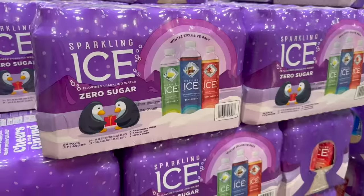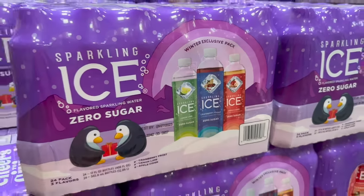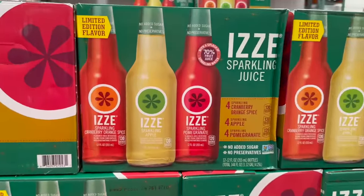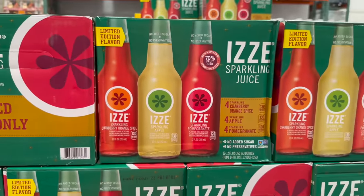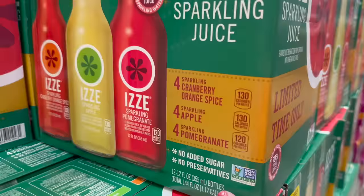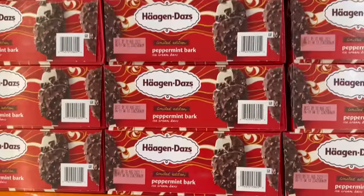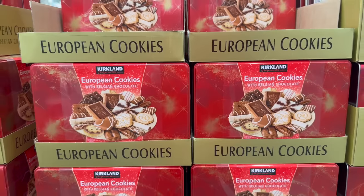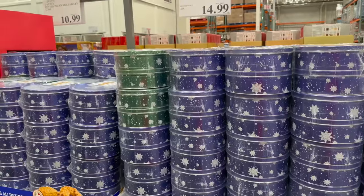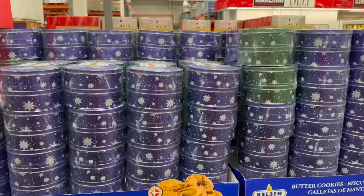They have sparkling water in new flavors — razz cranberry berry and tangerine — for $8.79. The winter Sparkling Ice with lemon lime, cranberry frost, and apple cider flavors is $15.99 for a 24-pack. Limited edition sparkling cranberry orange spice, apple, and pomegranate are $11.59 for 12-pack.